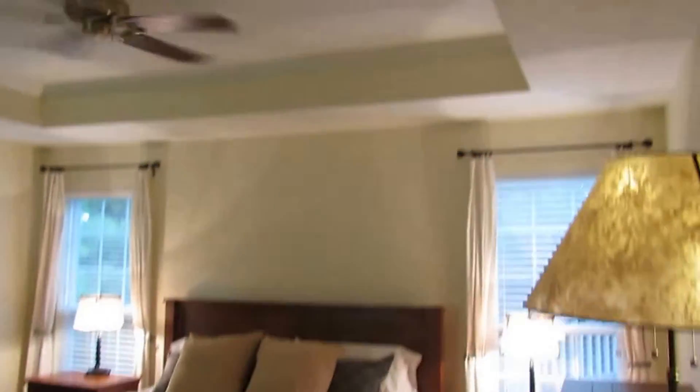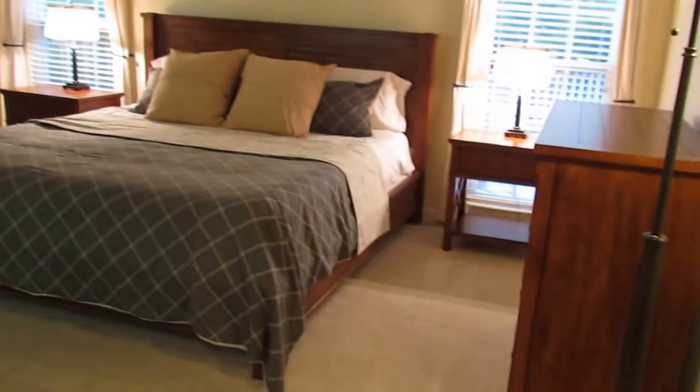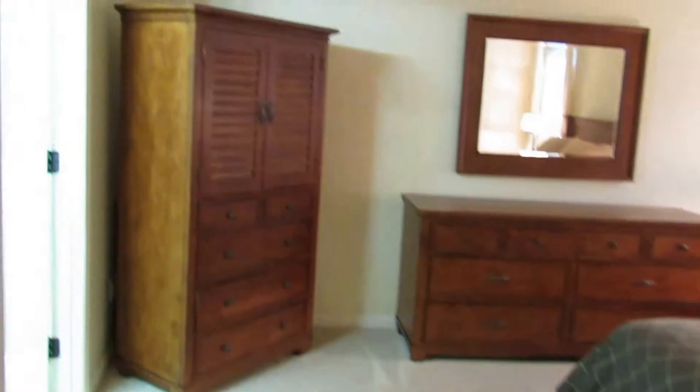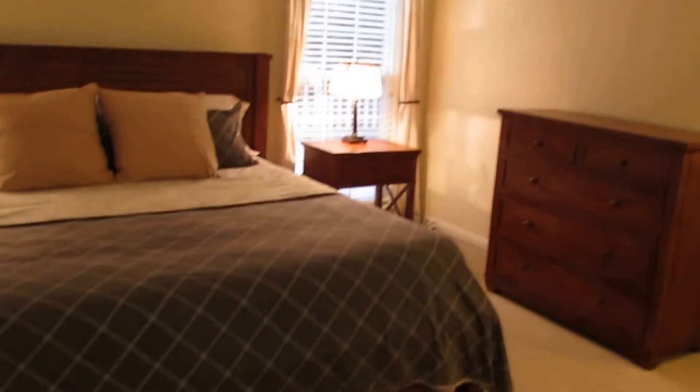Quick peek at the master bedroom — we have a recessed ceiling with crown molding and a Hunter ceiling fan. Two windows, one overlooking the back deck and the other overlooking the backyard. Carpet is all in really good shape. Walk-in closet that turns around the corner. The master bathroom is all ceramic tile with a double bowl vanity, a jetted tub, and a walk-in shower that is very clean. Good size first floor master bedroom.